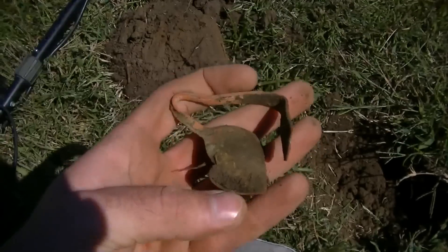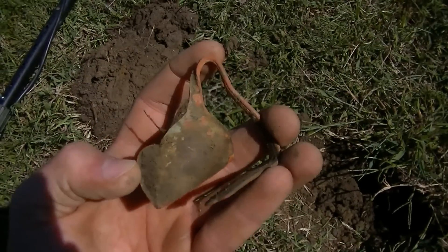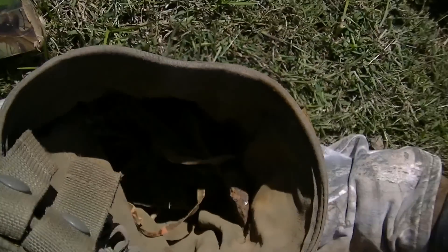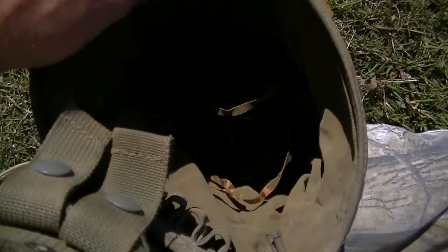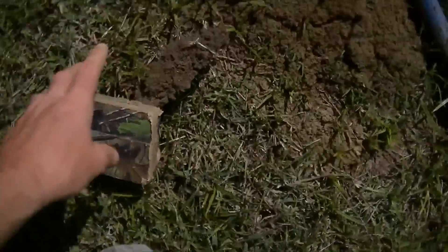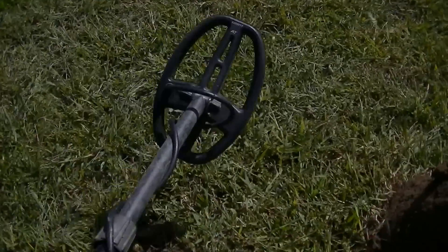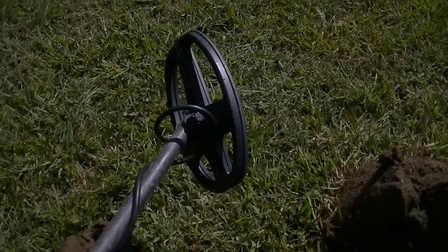Just found a nice old bent-up spoon — pretty neat. Also found part of an old lock, a brass piece off the locking mechanism. You might not believe this, but the small coil is basically the only coil I use. It goes just as deep as the big one for the AT Pro, and that's what I'm using now.